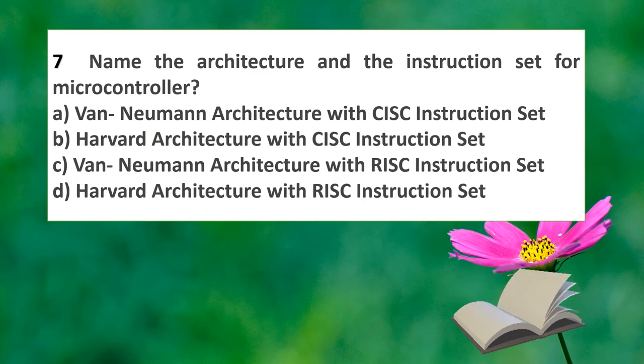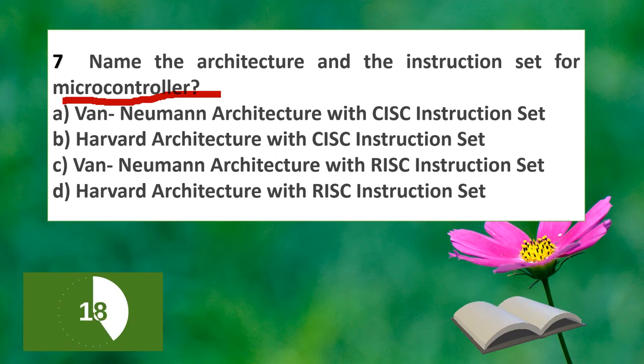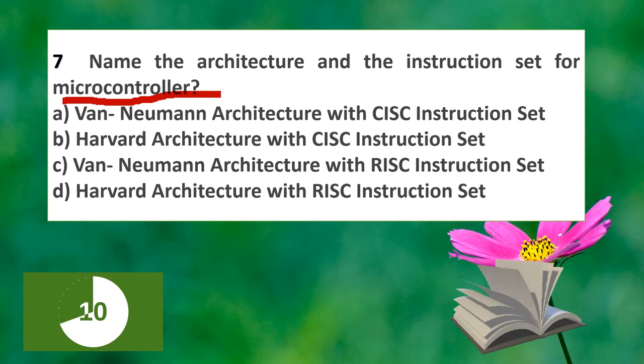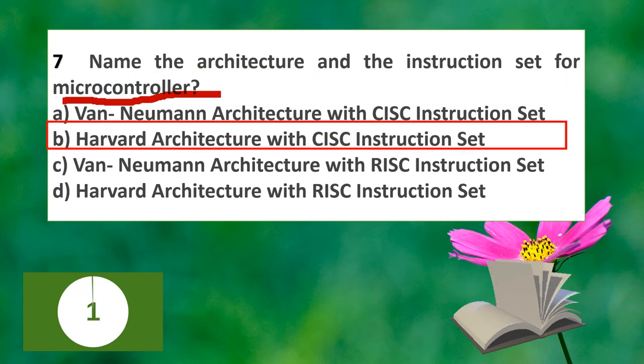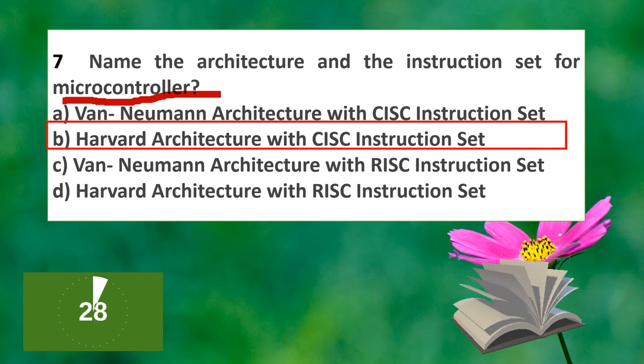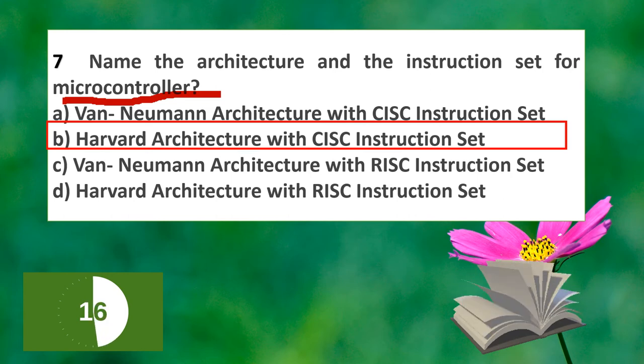The next question: name the architecture and instruction set for the 8051 microcontroller. Option A: Von Neumann architecture with CISC instruction set. Option B: Harvard architecture with CISC instruction set. Option C: Von Neumann architecture with RISC instruction set. Option D: Harvard architecture with RISC instruction set. The answer is option B, Harvard architecture with CISC (Complex Instruction Set) instruction set.